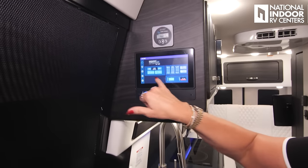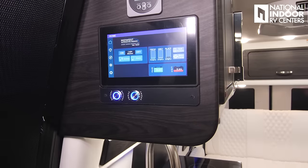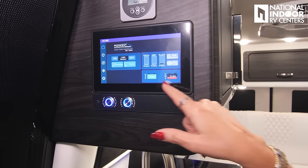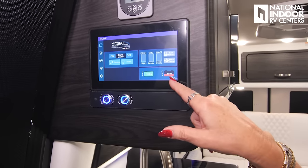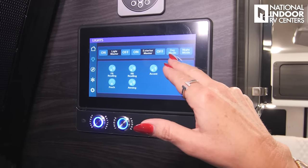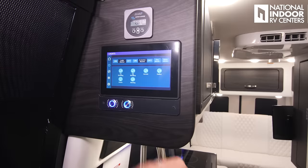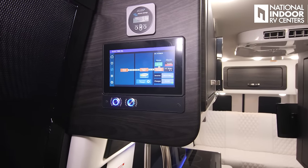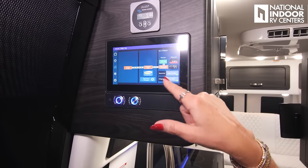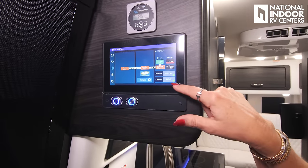On the Firefly home page, we've got the master light switch, awning light switch, and porch light switch. It's also giving us our levels for fresh, gray, and black tanks. We can turn on our tank heaters and water pump, and it shows our house and chassis battery levels. Going to our lights: we have master on/off for interior and exterior, day mode and night mode, front reading light, rear reading light, accent lights, galley lights, porch light, and awning. On the electrical panel, we're on shore power going to the breaker box, inverter, and charging our house batteries. It also shows our inverter charger settings, pass-through, charge type — and we're currently in a float charge.